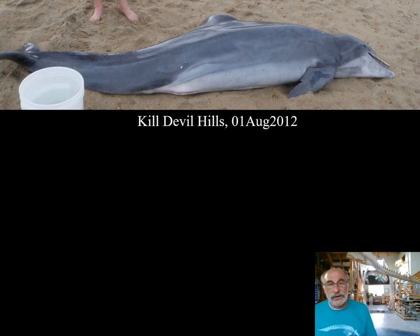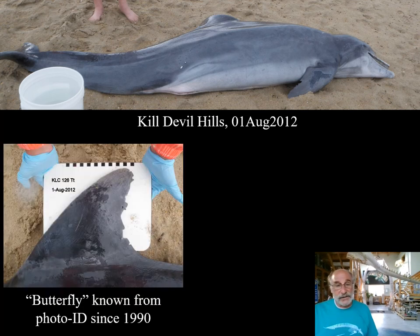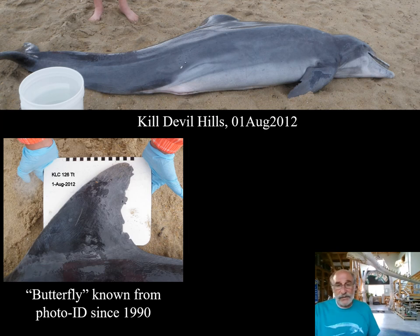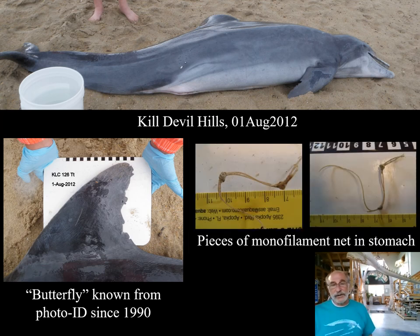Karen Clark at the Center for Wildlife Education in Corolla called to report a dead dolphin on the beach at Kildare Hills with a distinctive dorsal fin. When she texted me the photo, it was an oh-wow moment — no mistake about it, that was Onion's lifelong companion, Butterfly. Karen performed a necropsy, and in Butterfly's stomach she found pieces of monofilament fishing net.